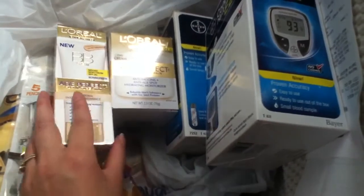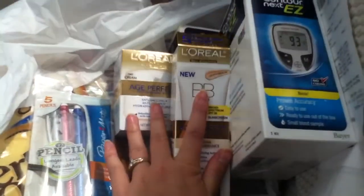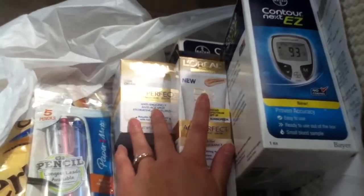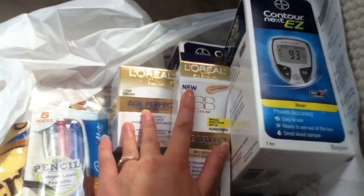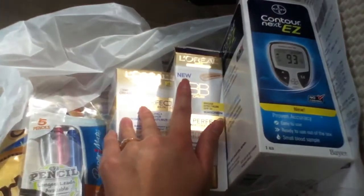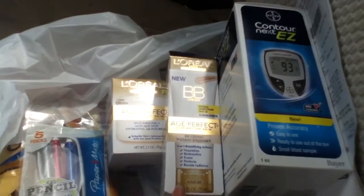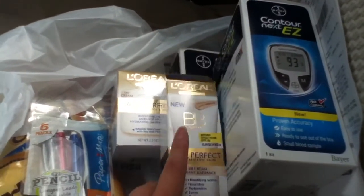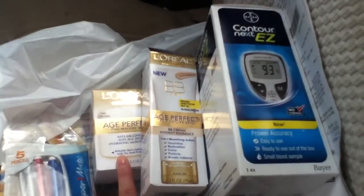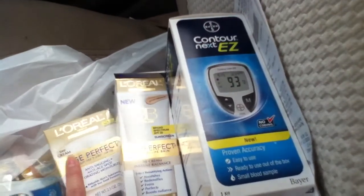I went ahead and picked up one on my card and then I picked up some of these L'Oreal items. They are buy one get one 50% off, and when you buy $15 worth you get a $5 plus up. It was not free or anything — both items came out to around $8 for both. They're both $16.99, but the first item rings up $16.99 and the second item would be like $8.49.